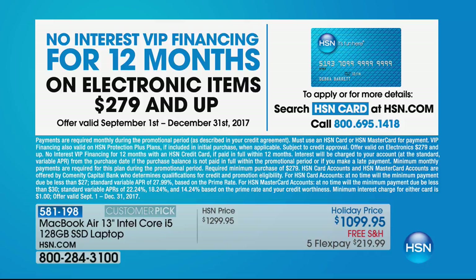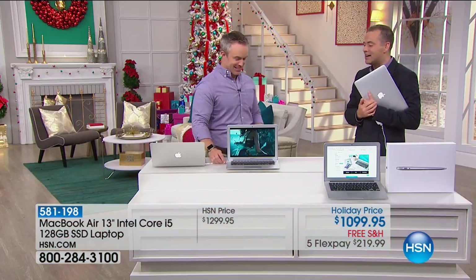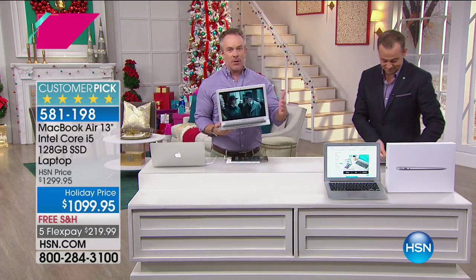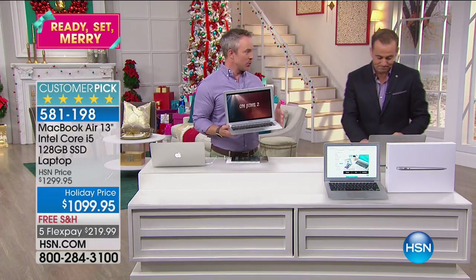Another one just sold, so now there are 293 left. If you apply for the HSN card, you can also get $10 off. Bill, where do we begin here? We have about 15 minutes or sellout. It's the MacBook Air — what else do you need to say? Their number one selling is now the MacBook Air.